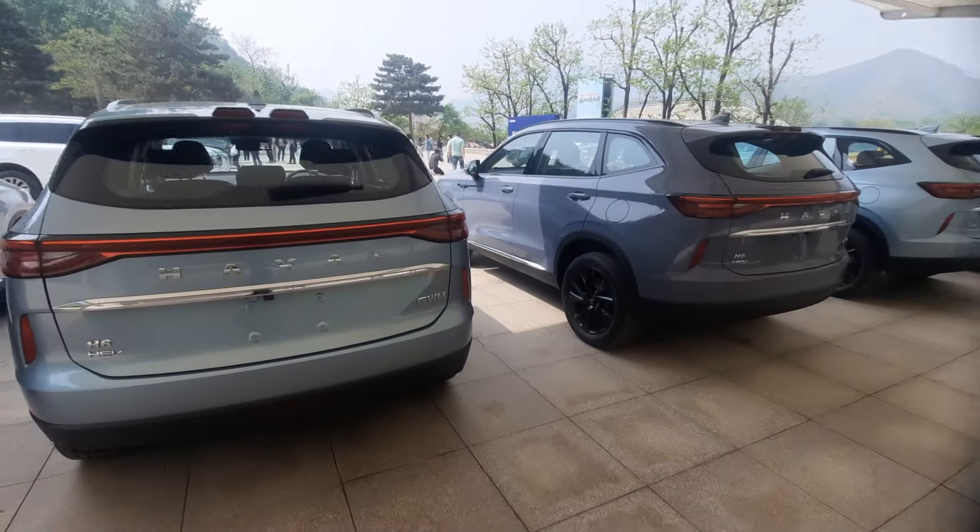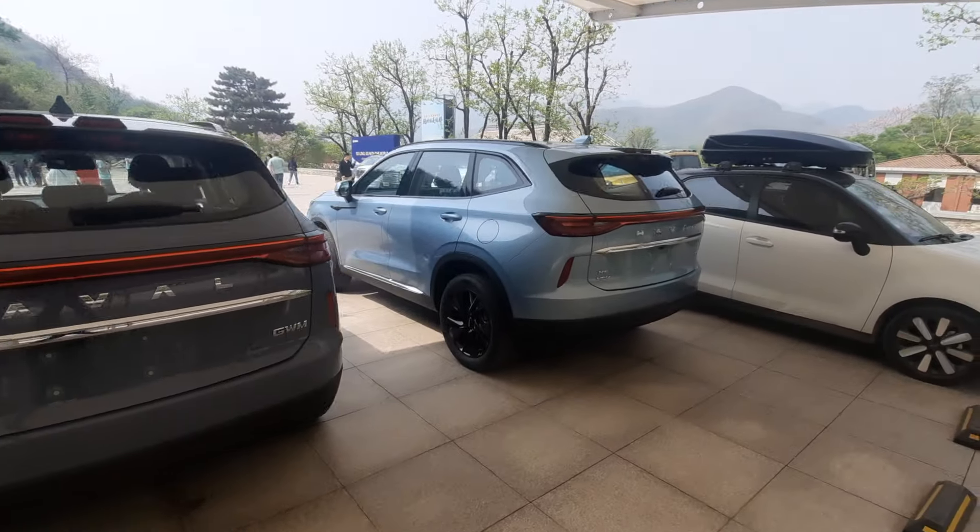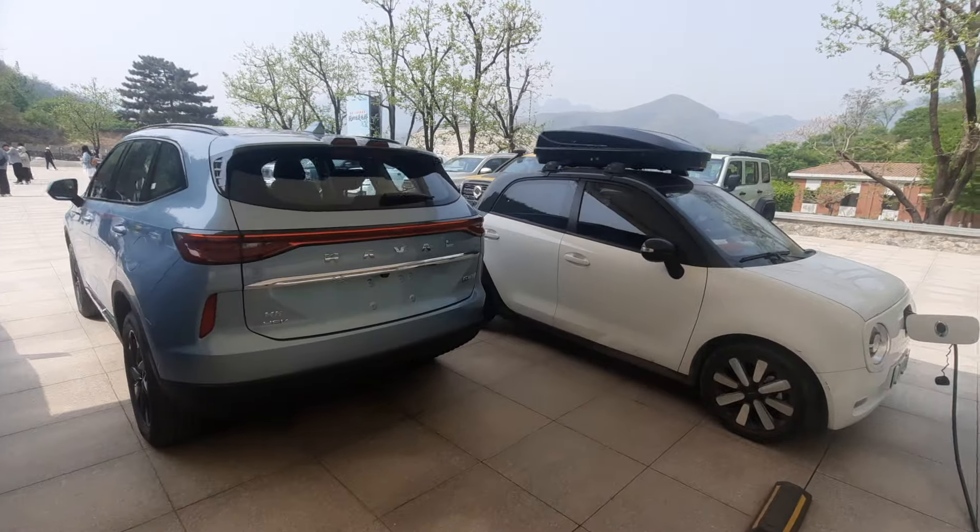This facility has got charging stations and everything. Yes, the H6 is coming into Malaysia as well — it's quite popular.